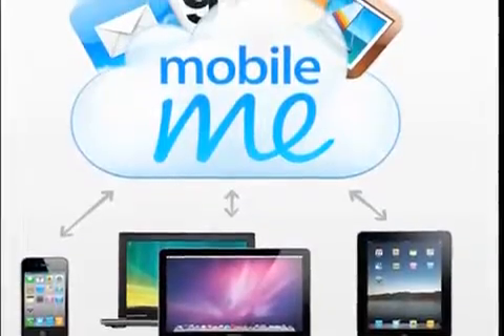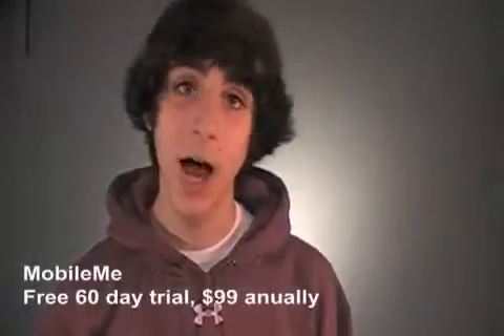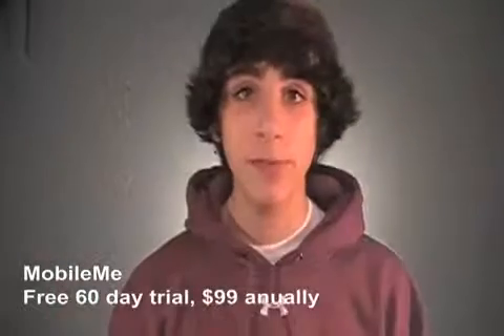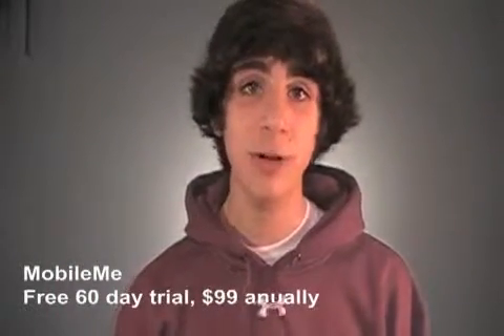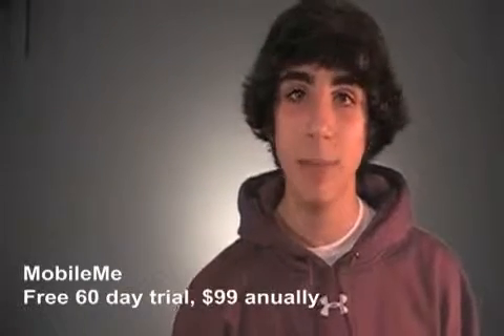There are also a couple of web subscription services that would really benefit college students. The first is MobileMe. This service allows you to store anything from pictures to documents in the cloud and access them from any iPhone, iPod touch, or computer. You have a free 60-day trial and then a one-time yearly fee, and then you can have any important information with you all the time without wasting any memory on your device.